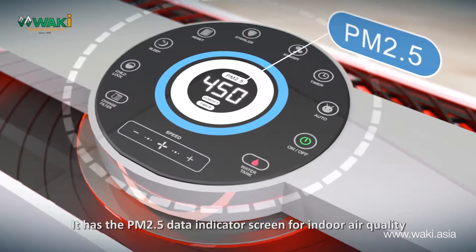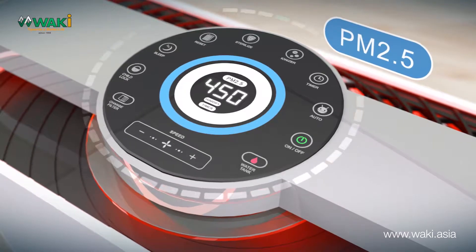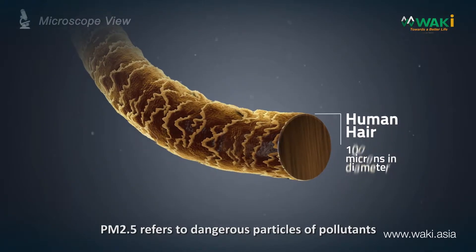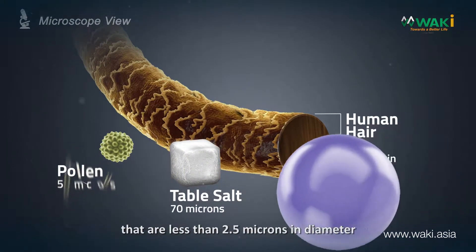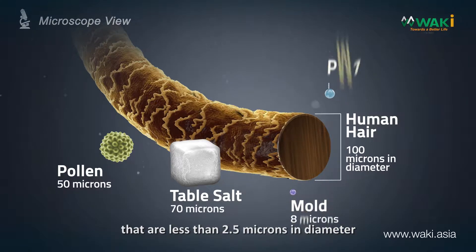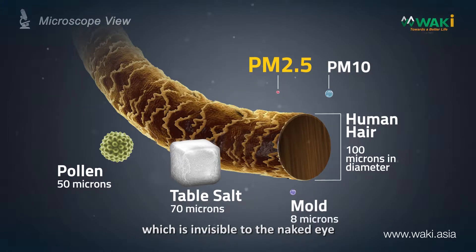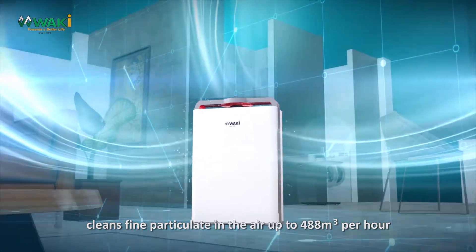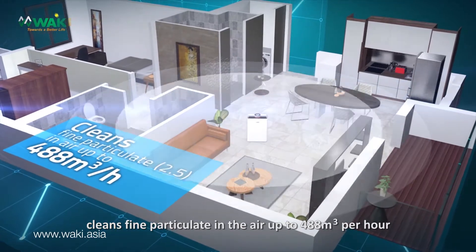It has a PM2.5 data indicator screen for indoor air quality. What is PM2.5? PM2.5 refers to dangerous particles of pollutants that are less than 2.5 microns in diameter — about 30 times smaller than human hair, which is invisible to the naked eye. The Waki multifunctional HEPA Power Air Purifier cleans fine particulate in the air up to 488 cubic meters per hour.